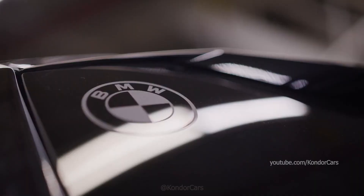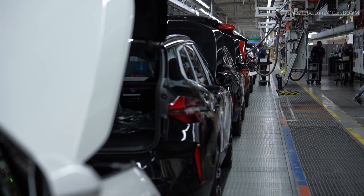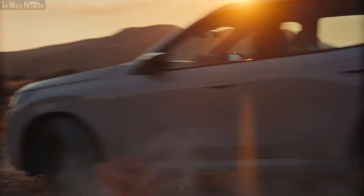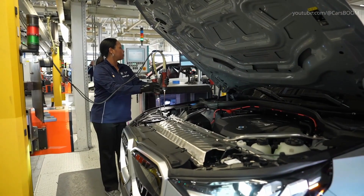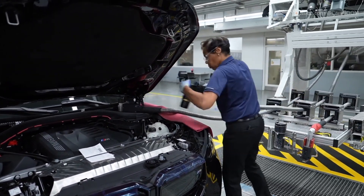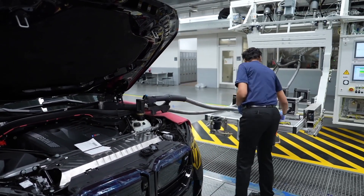BMW Spartanburg's logistics operations are a marvel of efficiency. The plant sources components from over 300 suppliers worldwide, with a significant number based in North America. This local supplier base reduces shipping costs and supports regional economies. The plant employs blockchain technology to ensure the ethical sourcing of raw materials, such as cobalt and lithium used in batteries, underscoring BMW's commitment to transparency and sustainability throughout its supply chain.